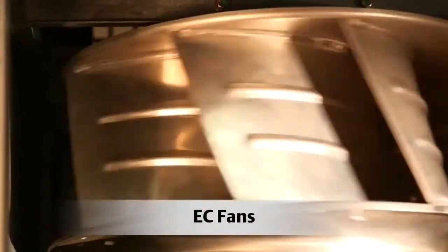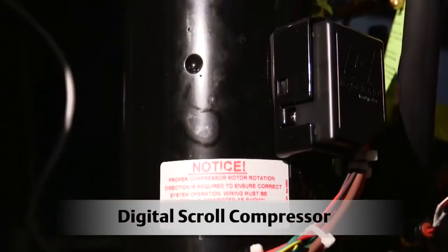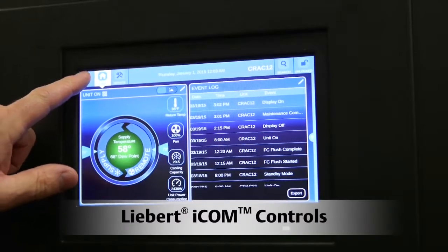To deliver these benefits, the systems combine technologies not found in other systems of similar capacity, providing the most dynamic thermal management system available. These include active variable speed EC fans, digital scroll compressors, intelligent Liebert ICOM controls, and in chilled water units, motorized ball valves that provide quick and accurate adjustments to flow rates.